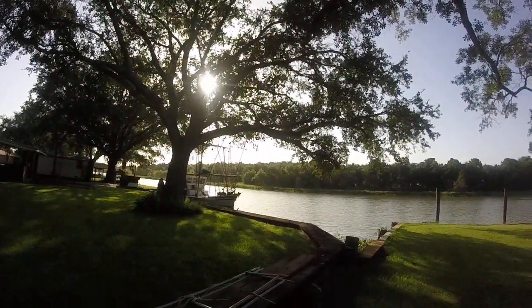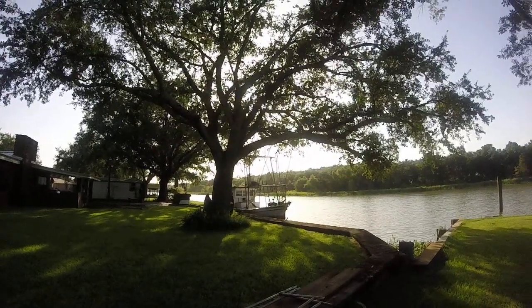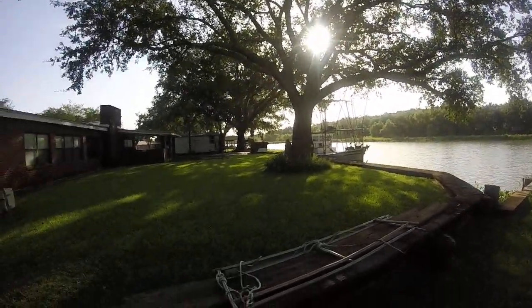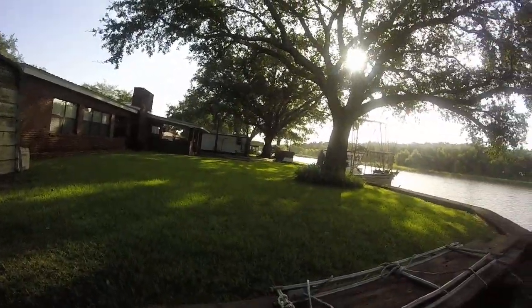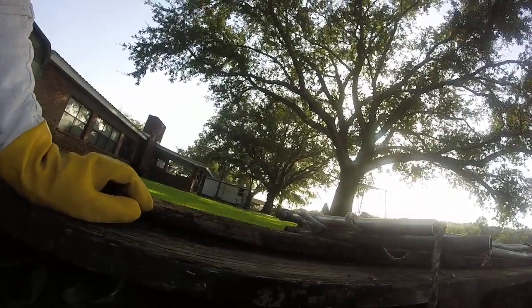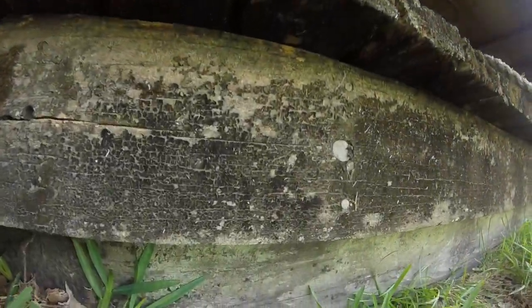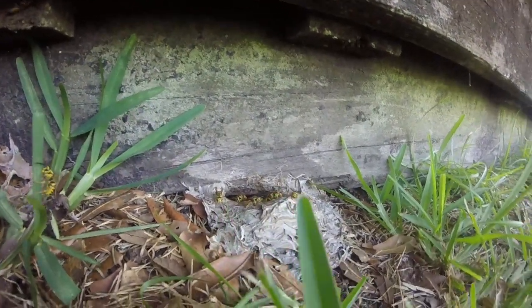I'm here on Bayou Tesh in Patterson, Louisiana, right next to the shrimping boat. We have a southern yellowjacket nest that I came and looked at right before I went on vacation. We've got some little kids living here, and we can't have that for the kids, so we're gonna stir these up for the camera and then we're gonna have to get rid of them.